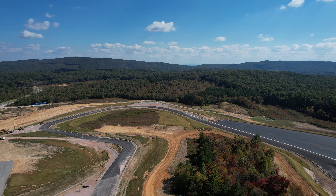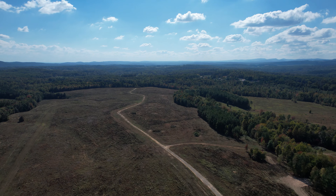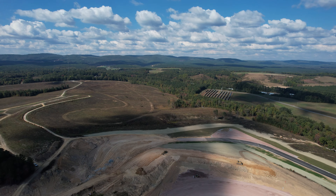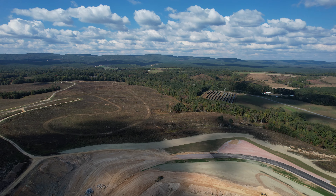All of this construction is the club side of the track. The Grand Prix section hasn't changed much this year, but you can still see where they mocked up the course back in 2022. This will be the side designed for motorcycles and larger sanctioned events. I don't think construction will kick off over here until the club side is done.